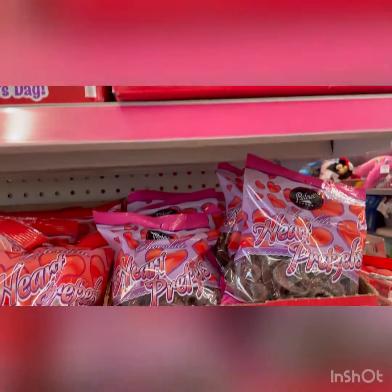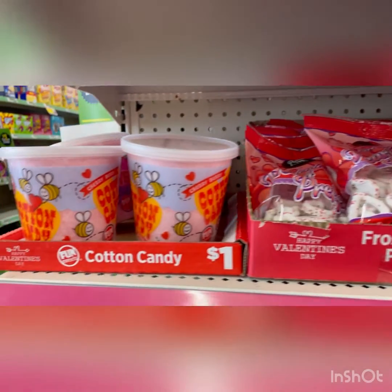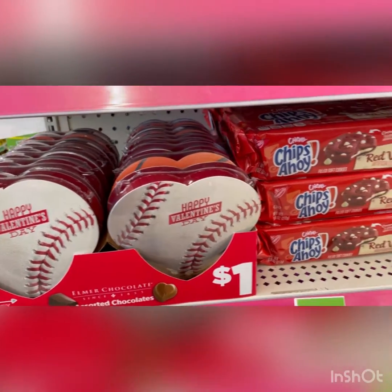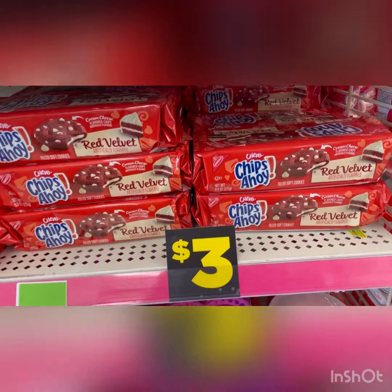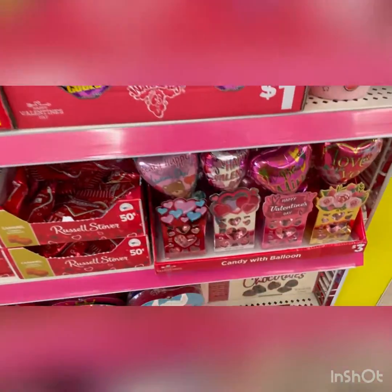They have little $5 Belgian milk chocolate, they've got the frosted heart pretzels for a dollar, they've got cotton candy, they've got usual hearts for a dollar, chips for red velvet for $3 — I've never seen that, looks good doesn't it. And they've got these little foreheads for a dollar.